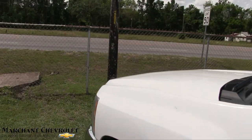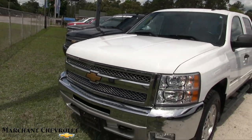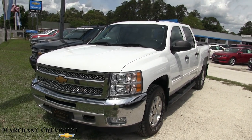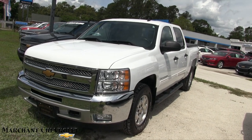It's a good vehicle, folks. Come on down to Marchant Chevrolet — we've got a ton of trucks on the ground. If you're interested in one, give us a call. Send us an email off of MarchantChevy.com, or subscribe, like, and comment on YouTube. I'll get back with you and we'll make something happen. Have a great day.